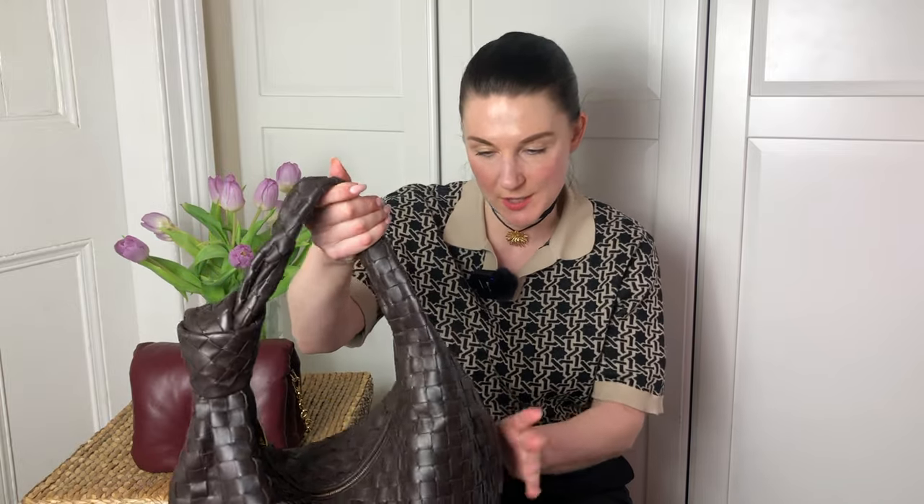What else tells us it's a Bottega Veneta? Of course, it's the signature Intrecciato weave. Beautiful, soft, made of lambskin leather. When you touch this bag, it's just wow — so soft, nice and delicate. But as we all know, lambskin leather is really prone to scratches and color transfer. Maybe that's not a problem with this particular one because it's in a dark brown Fondant color. However, as I mentioned previously, any light colors — please be aware that lambskin leathers just absorb any other colors, due to their delicate nature.